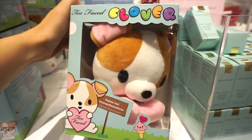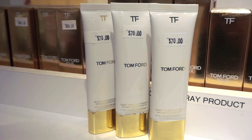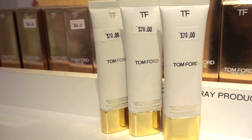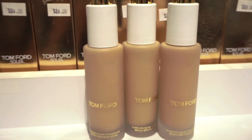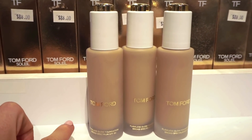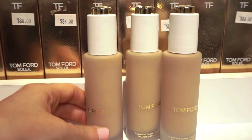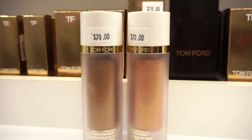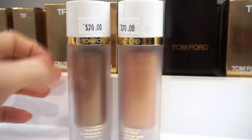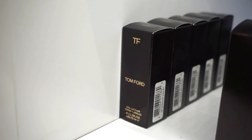Tom Ford is also part of the 6 for $60. They have these Glow Tinted Moisturizers — originally around $70 — so if you want Tom Ford, here's where it's at. They also have the Flawless Glow Foundation. Then there are Tom Ford Skin Illuminators for face and body — shades include Bronze Glow and Gilt Glow. They also have Tom Ford nail polishes but no testers, so I don't know what the shades look like.